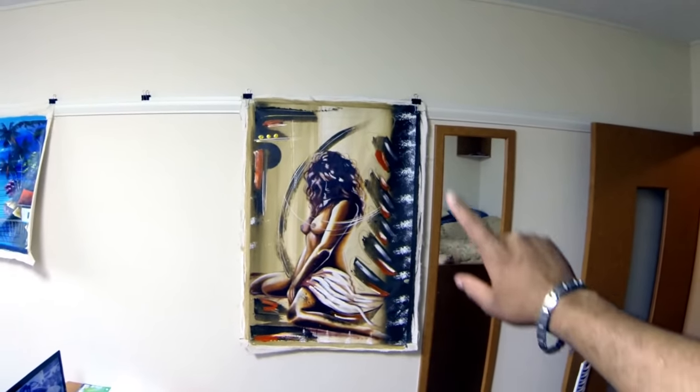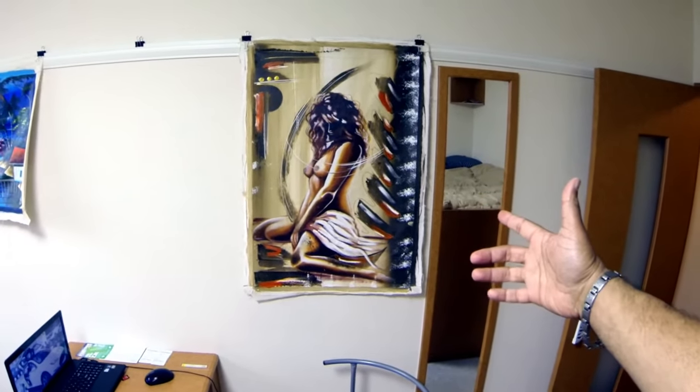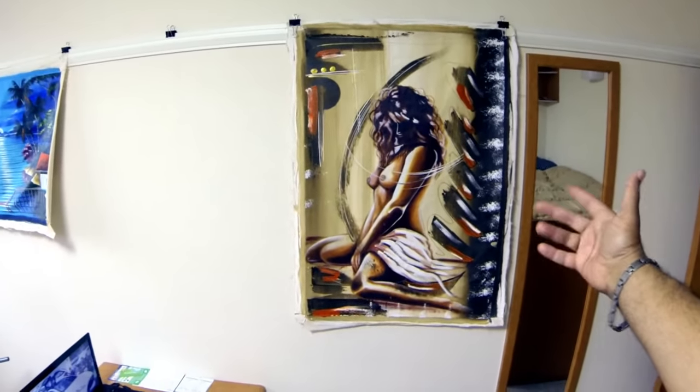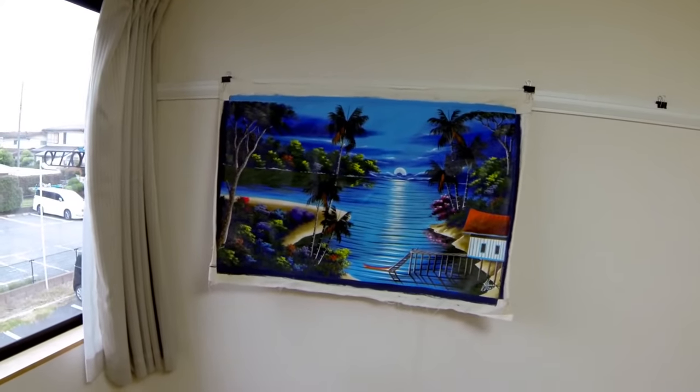Yes, the picture that nobody wanted to buy — this was for sale but nobody wanted it. I set the price kind of high; if somebody wanted it they could have bought it. But nobody did. Then this painting here, which I think is pretty badass. I like it.